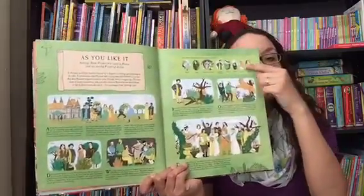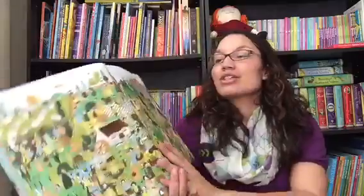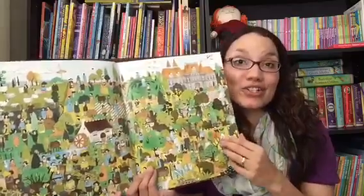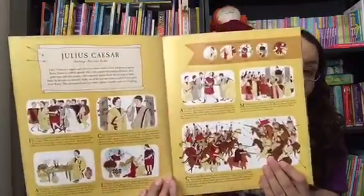And at the top of everything, it'll give you little pictures of the characters. And when you turn the page, there's a scene from the play and you get to find William Shakespeare himself and all of the characters that were listed across the top of the description of the play.